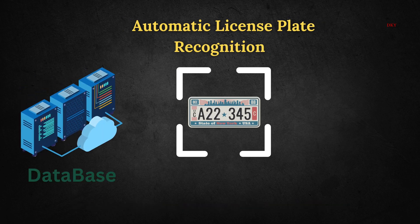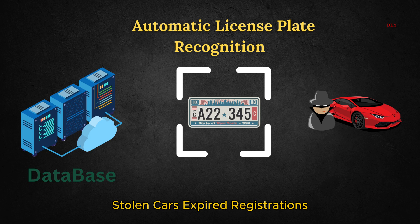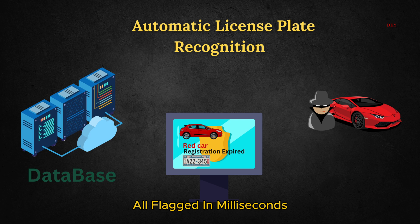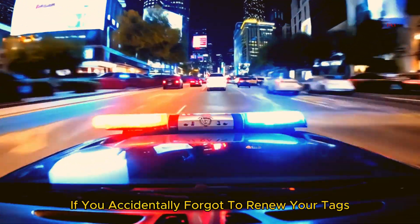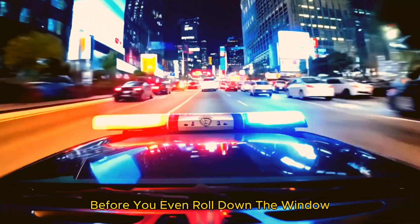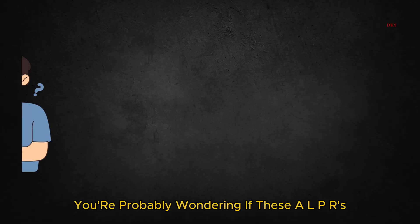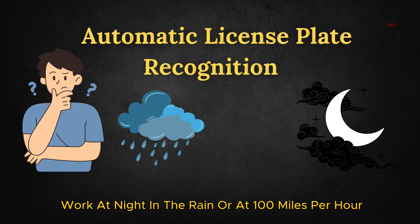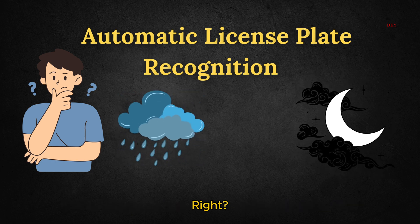The database covers stolen cars, expired registrations, even BOLO — be on the lookout — alerts, all flagged in milliseconds. That means if you accidentally forgot to renew your tags last year, the police already know before you even roll down the window. You're probably wondering if ALPR works at night, in the rain, or at 100 miles per hour, right?